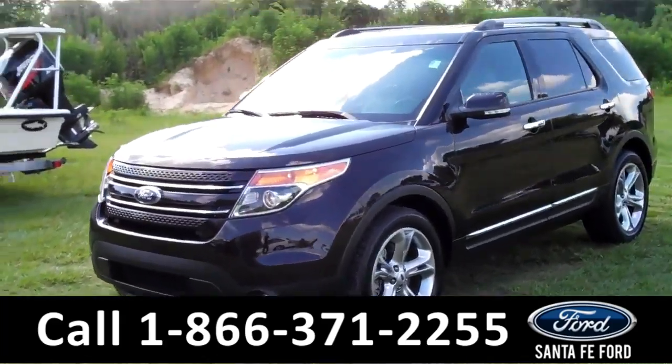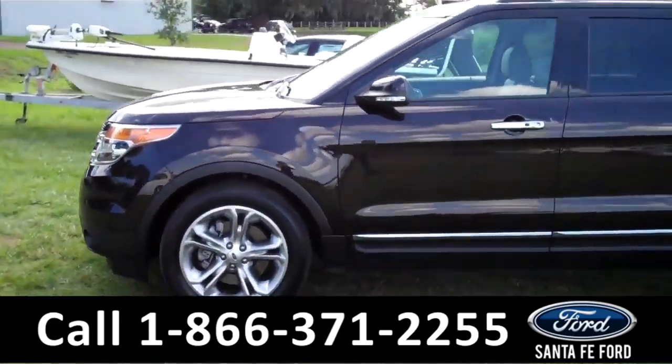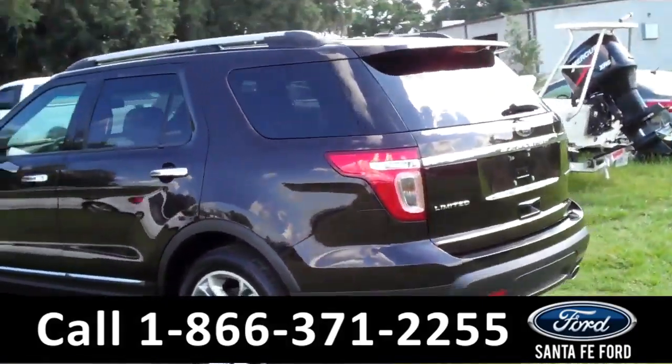This 2014 Ford Explorer Limited has a clean Carfax and the remainder of its bumper-to-bumper warranty. It also has fog lights, roof racks, a spoiler, and it's a flex fuel vehicle.